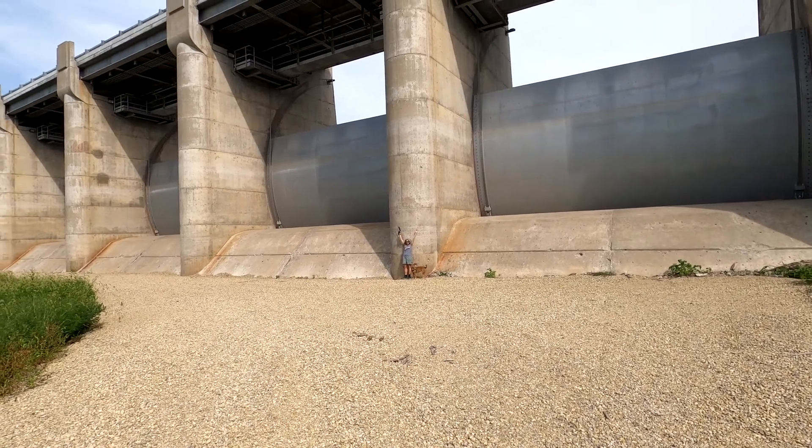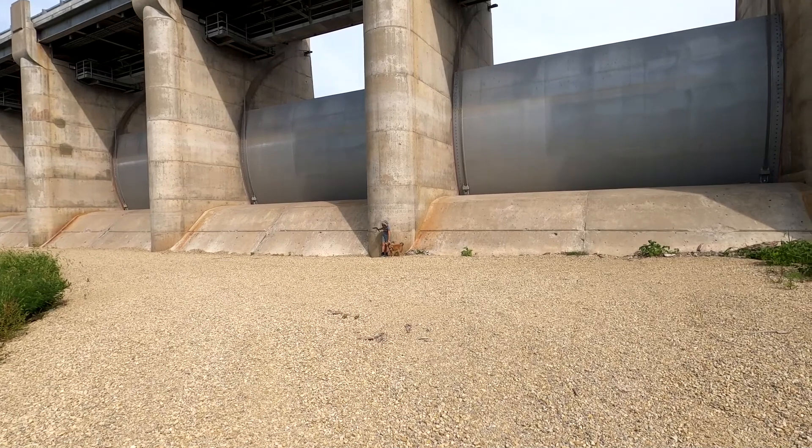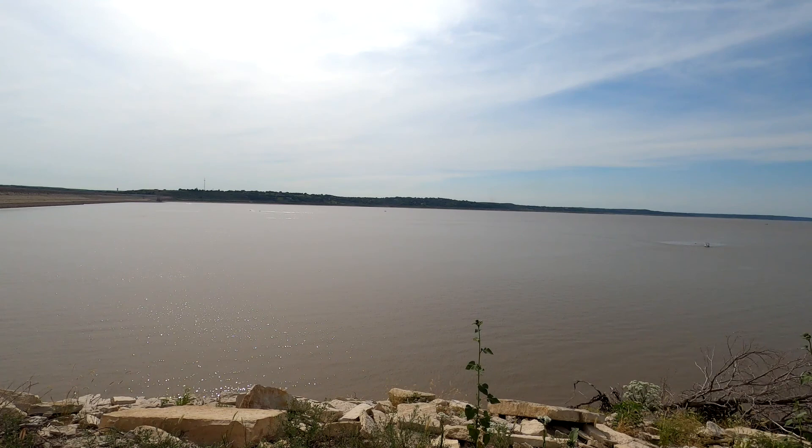So this is the spillway — you can get a lot better idea of the scale here. Those gates will just swing up to let the water out. There's a lot of sediment in here, and the water quality is somewhat dismal in this reservoir because of all the sediment, but also all the cropland upstream.